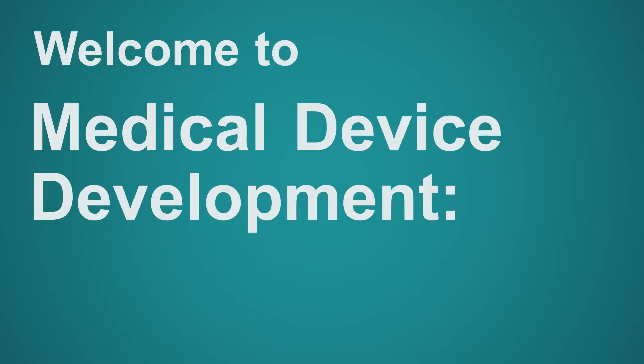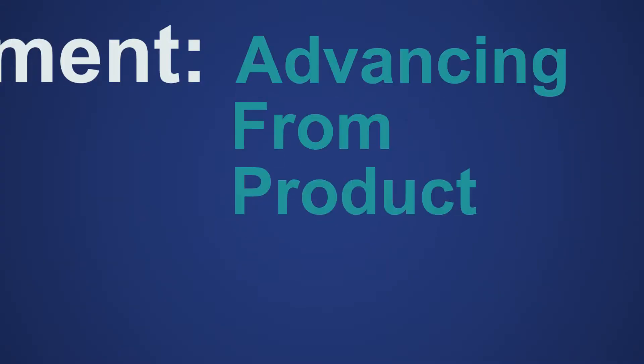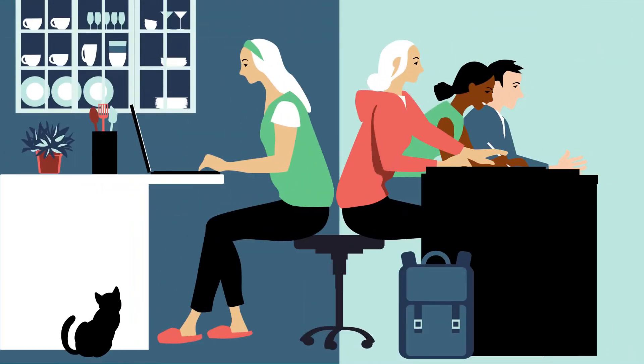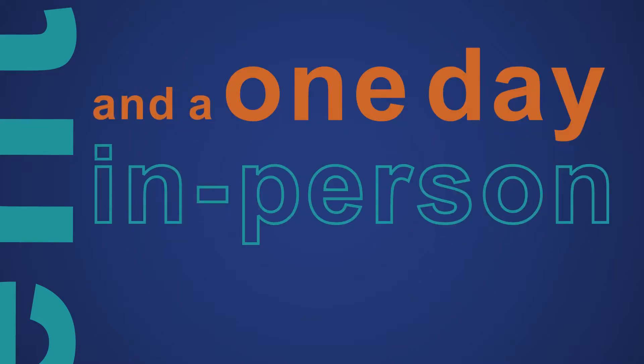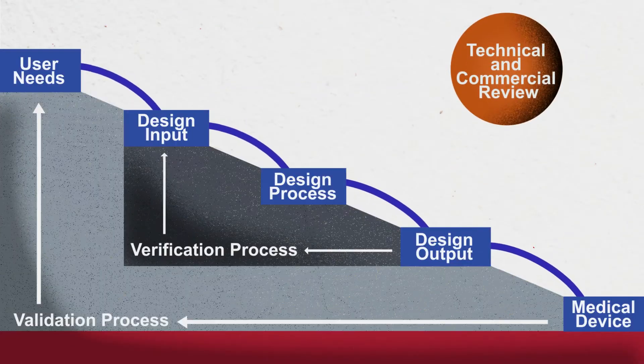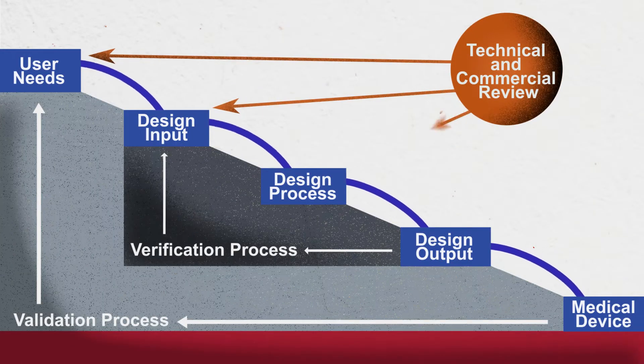Welcome to Medical Device Development: Advancing from Product to Market. This hybrid course provides insight into successfully launching a medical device in today's market. Through online course content and a one-day in-person workshop, this course will highlight commercial and technical considerations for successful medical device development.